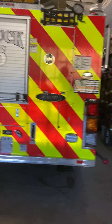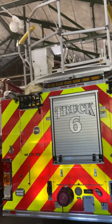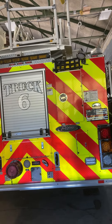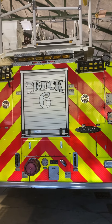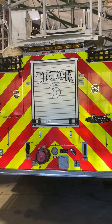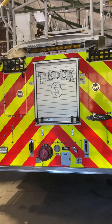The ladder truck, Truck 6, is a 2018 model with a 107-foot aerial and 500 gallons of water. It has a pump and carries LDHs, so it's technically both a pumper and a ladder truck — it can do both. It has a lot of cabinet space and seats six guys.